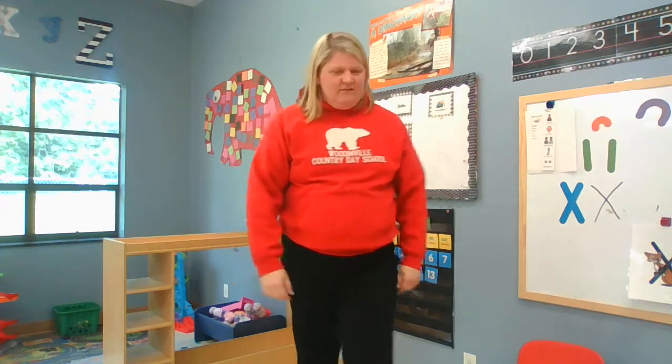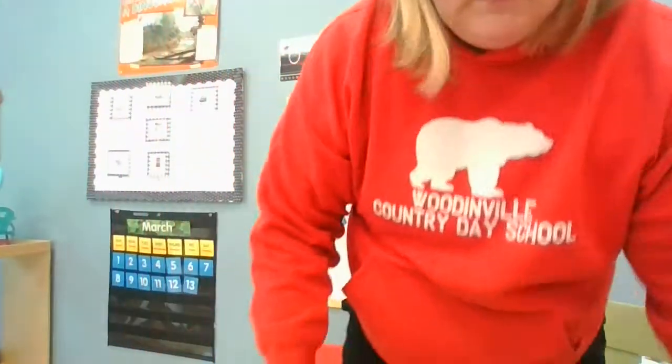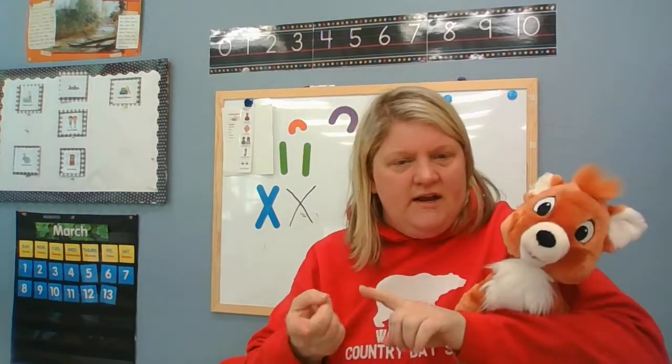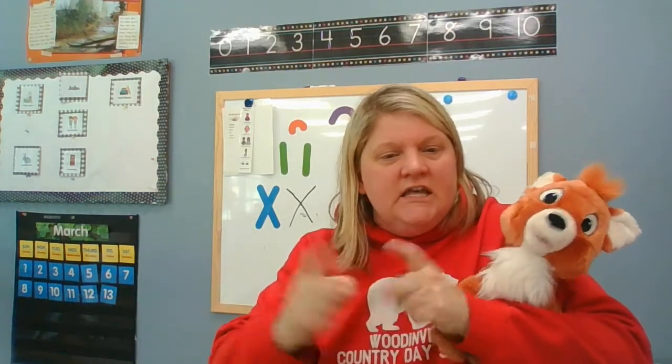Good job, boys and girls! That was a fun song. Xavier Fox and I would like to say, have a wonderful day and thanks for helping us. Let's review the sign for Xavier Fox for letter X. Ready? Xavier Fox, letter X says X, X, X. Good job, boys and girls. We'll see you soon.